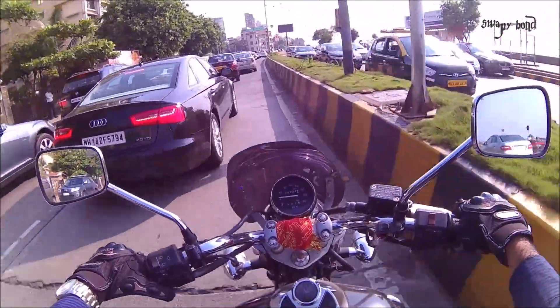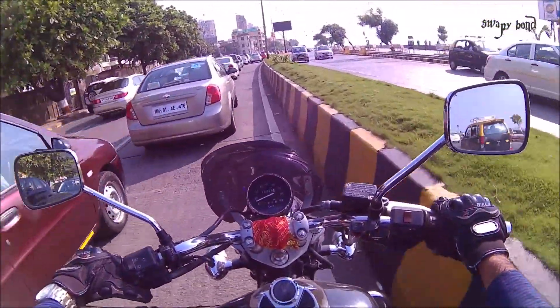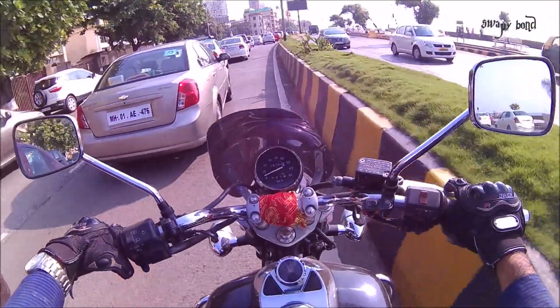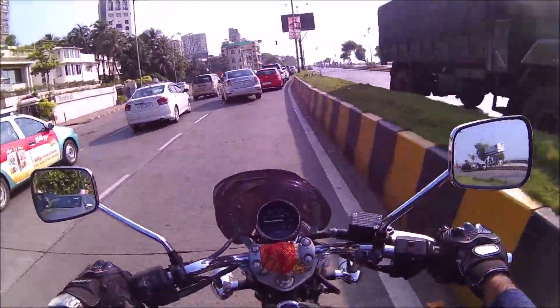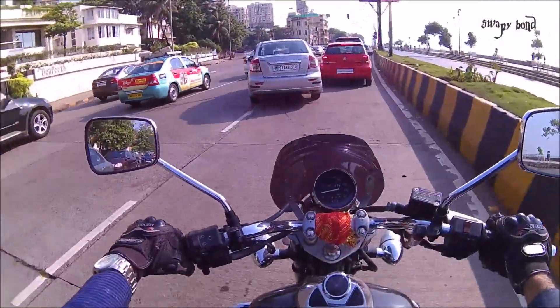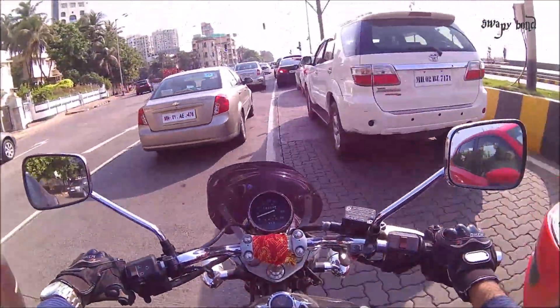What I would suggest is: if you already own an Avenger 220, just retain your bike. Don't buy the new versions because the engine is going to be the same — the only thing different is the cosmetic appearance.